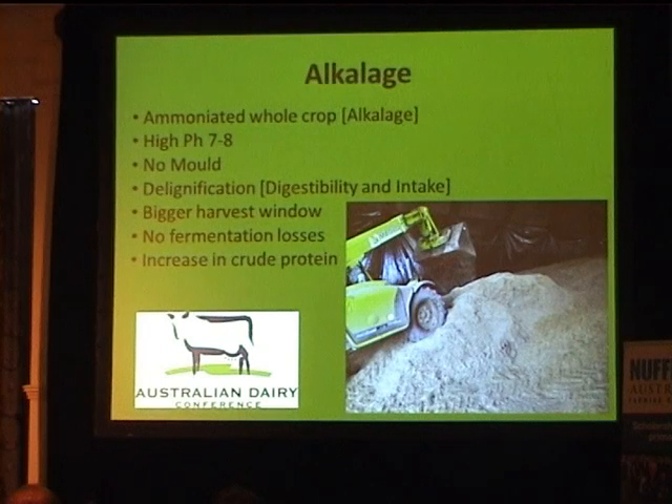This led me to alkalage, which they're making in Yorkshire. Basically they're adding an ammonia pellet — the product 'Home and Dry', made from urease and soybean meal — to an ammoniated whole crop. The crop is harvested at full maturity anywhere between 30% and 18% moisture, mixed with the pellet, and sealed. The whole crop is ammoniated, giving a very high pH — most coming out above eight, with a target of seven to eight.